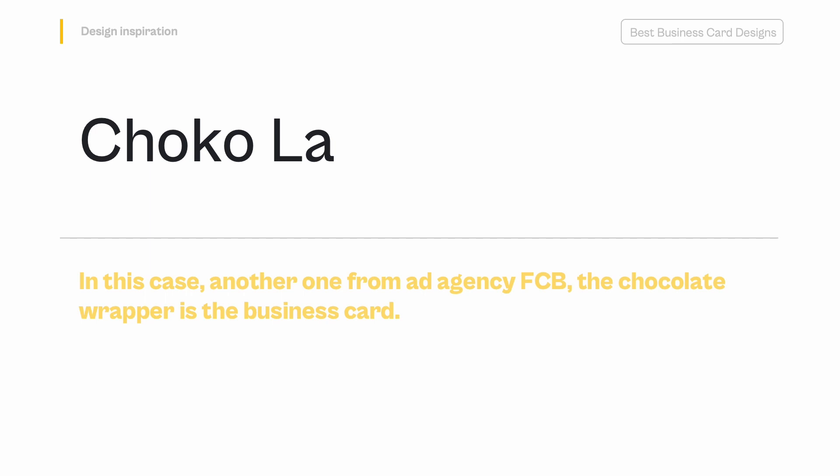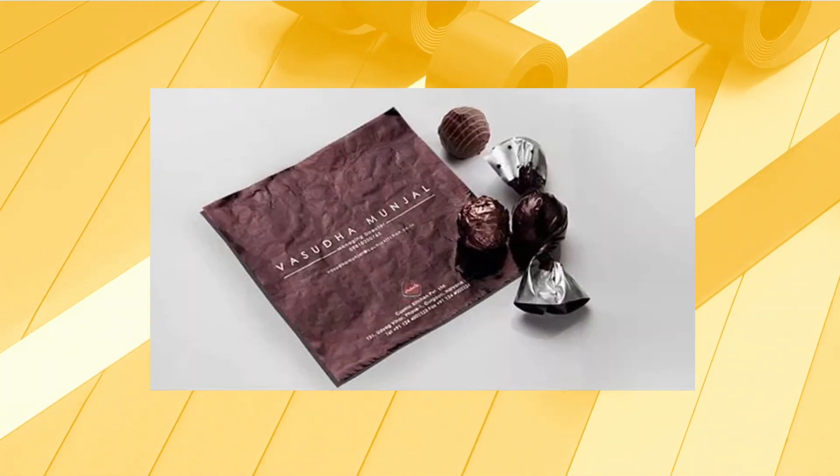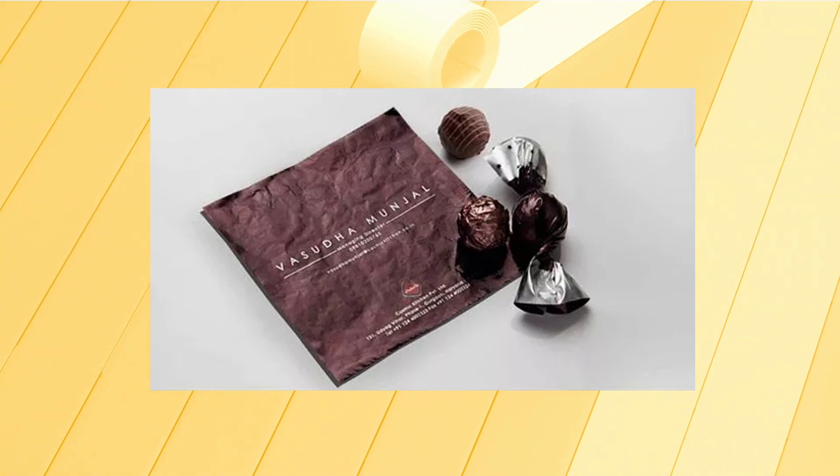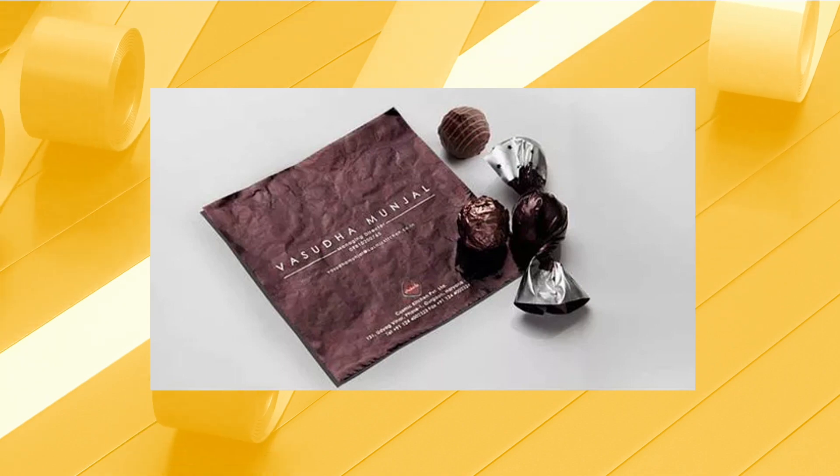Choco Law — In this case, another one from ad agency FCB, the chocolate wrapper is the business card. A business card that comes with a chocolate is always going to be popular. Again, we're not sure people will hold on to it, but they'll remember who gave them chocolate.